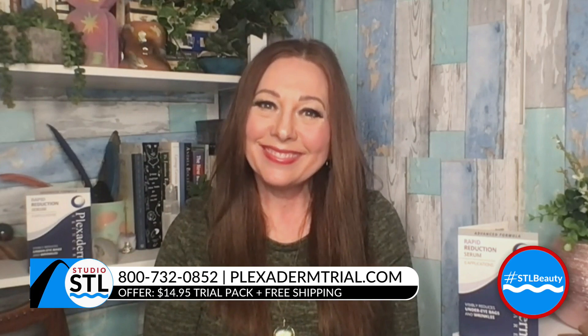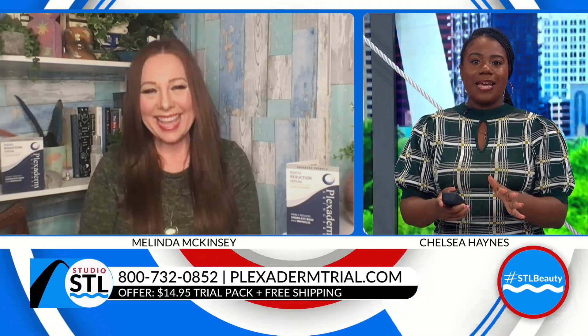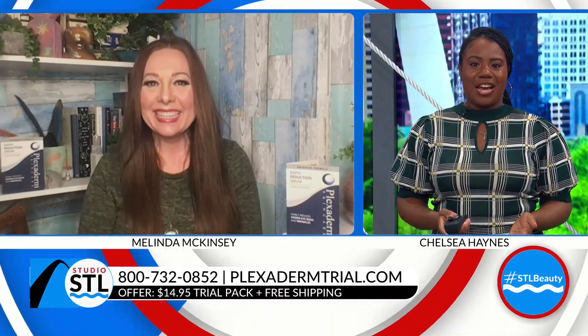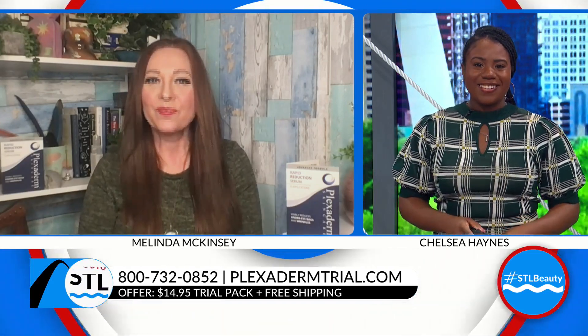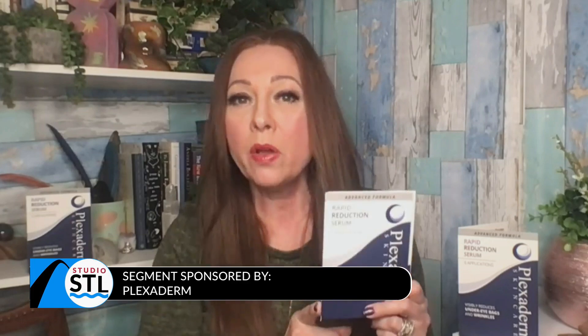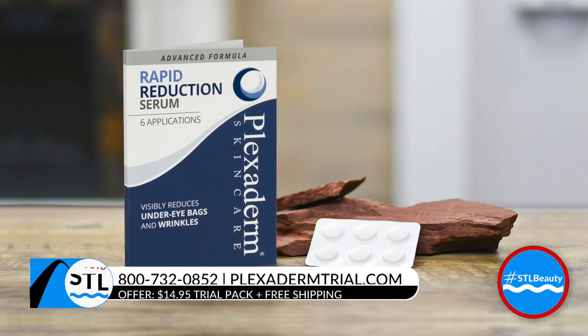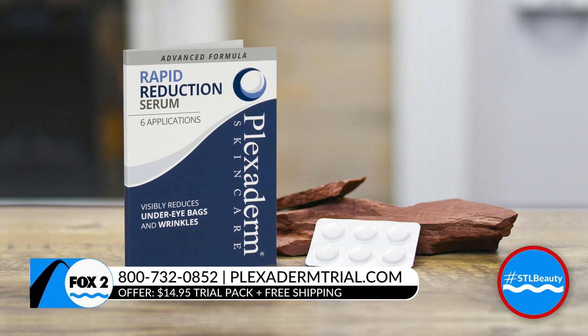Melinda, it's hard to believe you are in your 60s — girl you look good! But really it's all about this 10-minute challenge. What is it? It really is a national challenge where we challenge you to give Plexiderm 10 minutes to see what it'll do for you. We always give you free shipping and a 30-day money-back guarantee, and for only $14.95 you can try Plexiderm to see what it does for you.